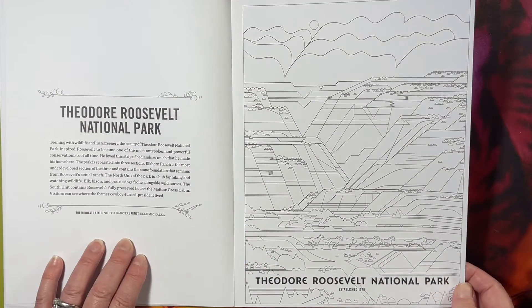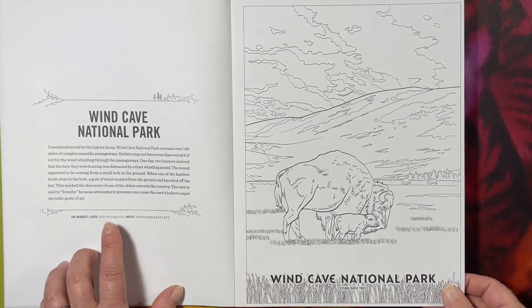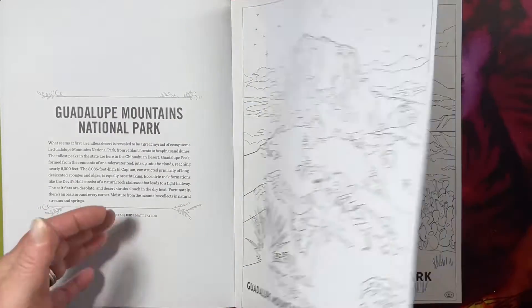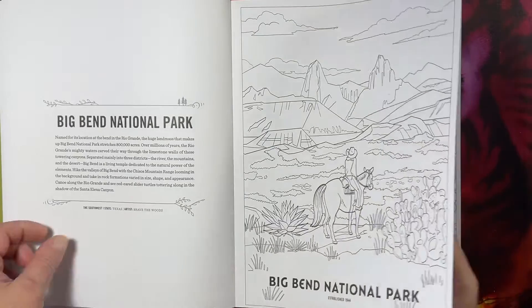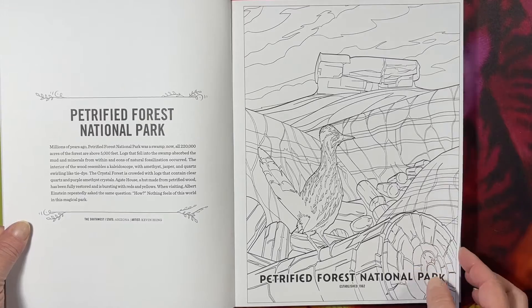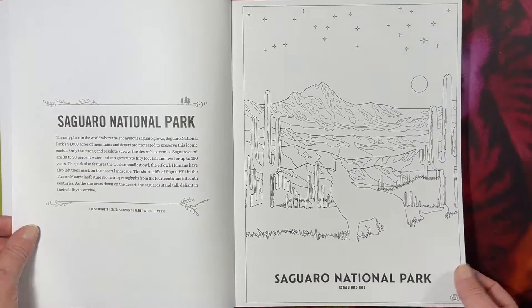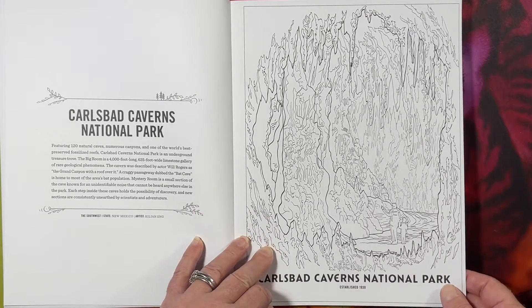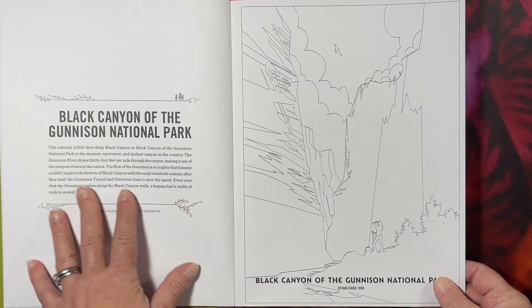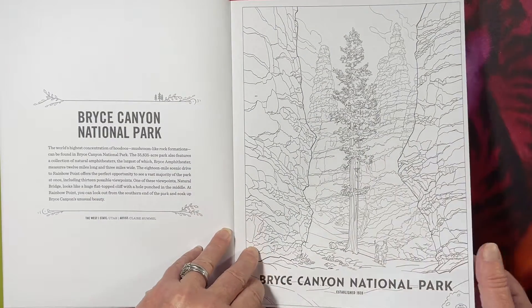Hot Springs, Arkansas. Badgers — wait, Voyageurs in Minnesota. Theodore Roosevelt National Park in North Dakota — that would be cool to see. Badlands, South Dakota. Wind Cave in South Dakota. Guadalupe Mountains in Texas. Big Bend National Park, Texas. Grand Canyon — I want to go to the Grand Canyon so badly. Petrified Forest in Arizona. Saguaro National Park, Arizona. Carlsbad Caverns in New Mexico — I would love to go there. White Sands, New Mexico — it's pretty.